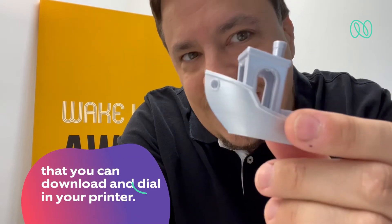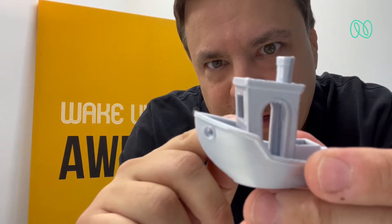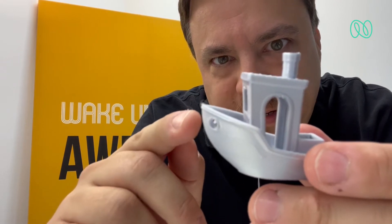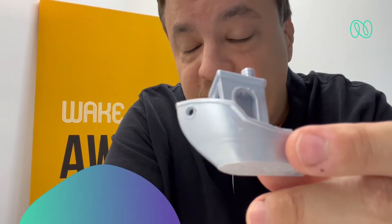This is a banshee — a little 3D model that you can download and use to dial in your printer. It has lots of different difficult parts to print, making it ideal for seeing if your 3D printer is behaving correctly or if it has any issues. If you get one that looks fairly like this, or even better, you are in good shape.